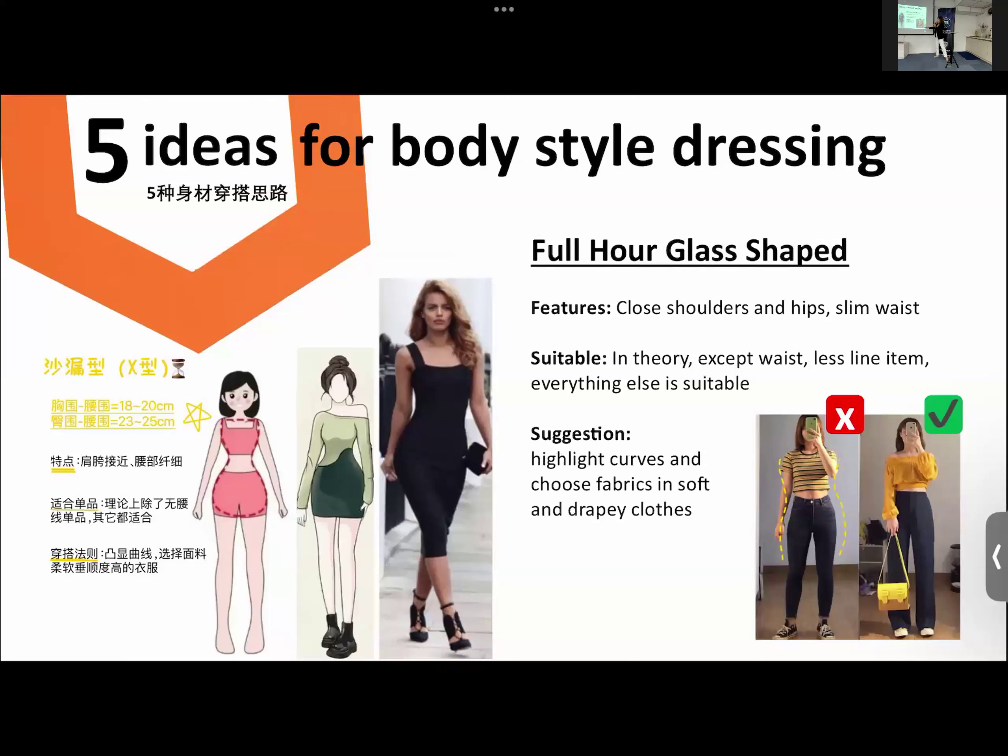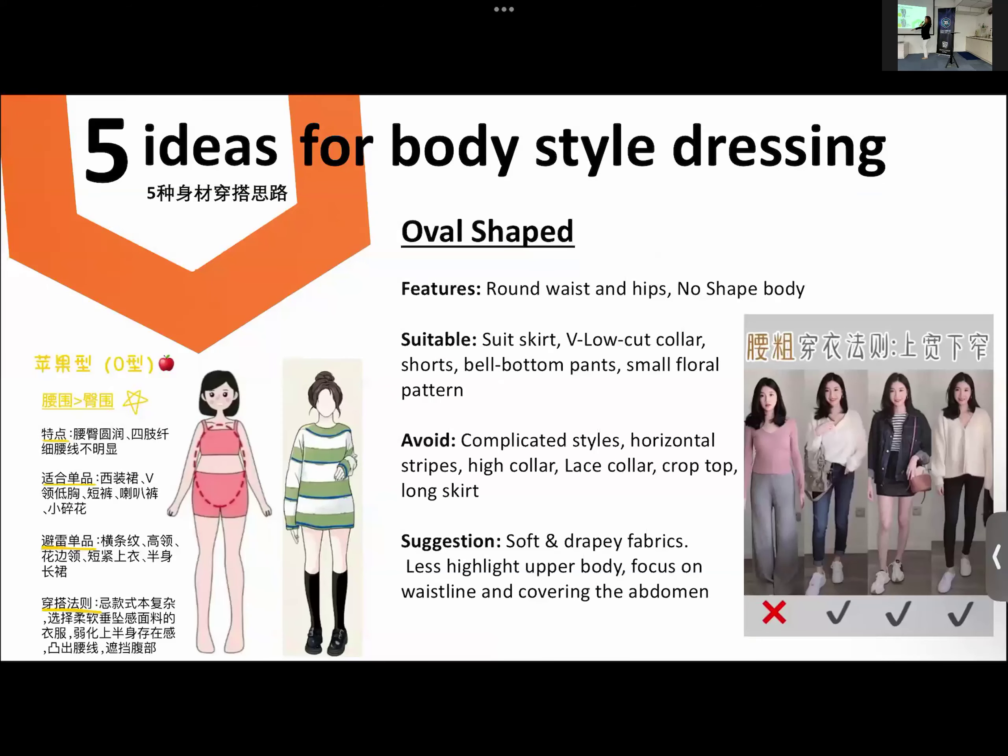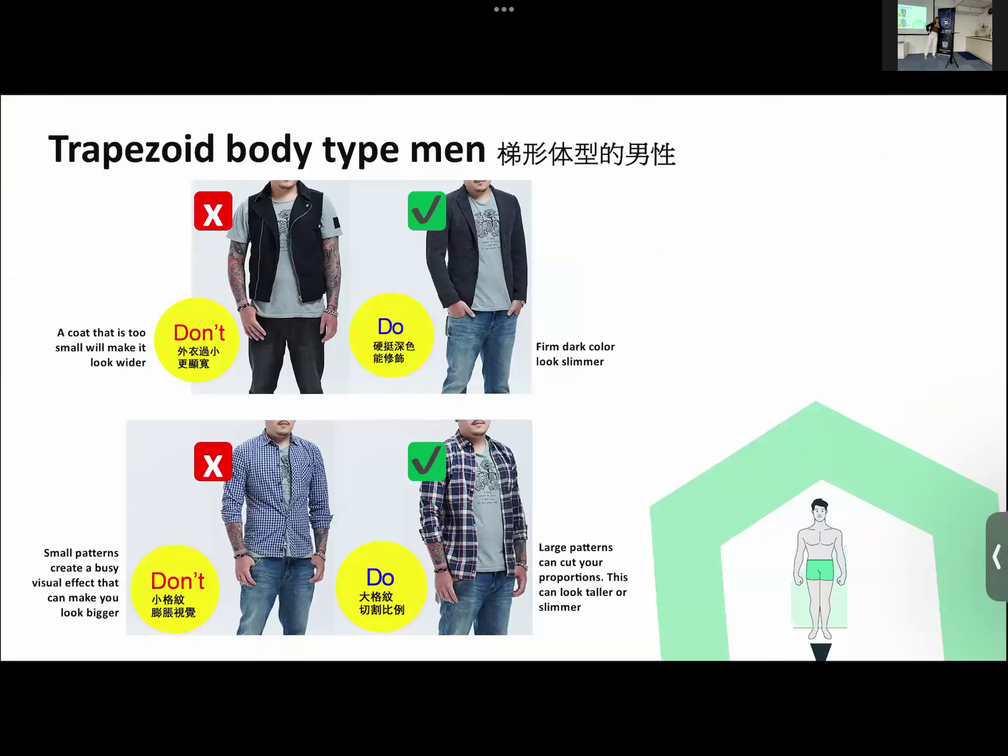For trapezoid body shape, make sure your shoulders and hips are even with a smaller waist appearance. Don't wear anything that makes you look too straight. For trapezoid men like Gerald, don't wear anything too short — above your hip line will make your hips look even bigger. You need your shirt longer. In terms of pattern, if you have a checker pattern and your upper body is generally bigger than your lower body, you must make sure you have big checkers. If the checker is very small, your body will look bigger.